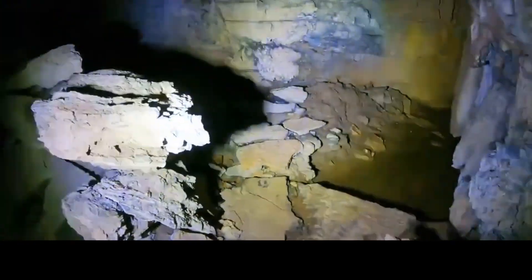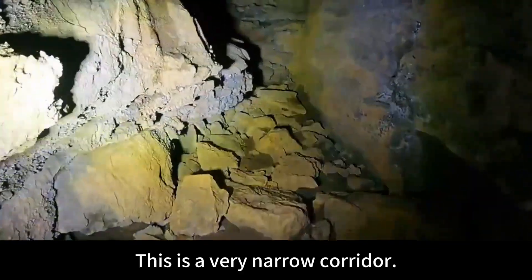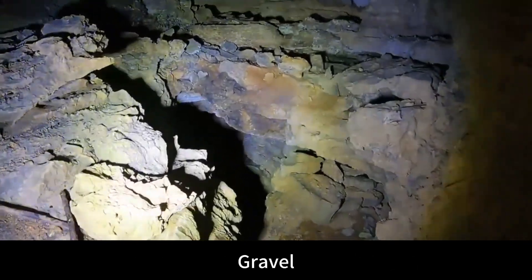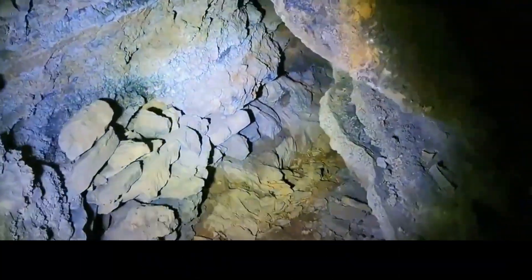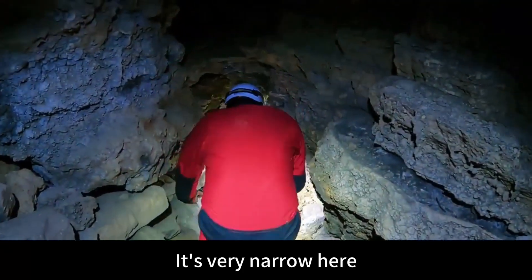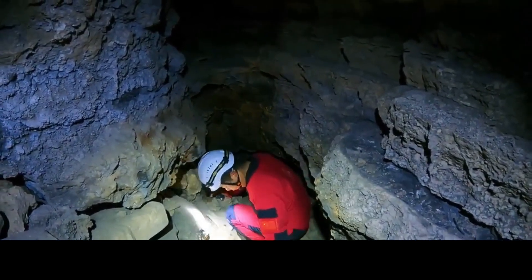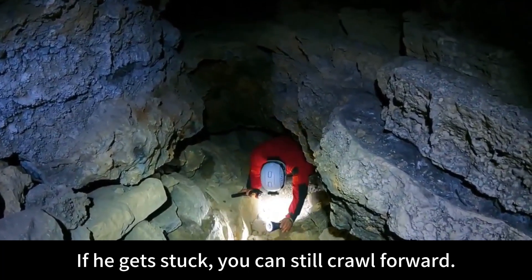There is water here — the water resource is quite abundant inside this karst cave. This is a very narrow corridor — it's possible this was dug manually. This kind of tunnel was formed after knocking out the stalactites. It's very narrow here — you have to crawl in. This should be the door stone that the village committee secretary mentioned. Push it in — if you get stuck, you can still crawl forward.